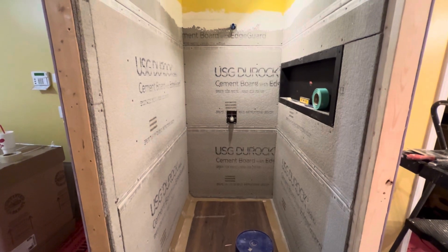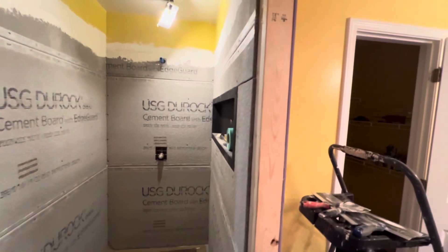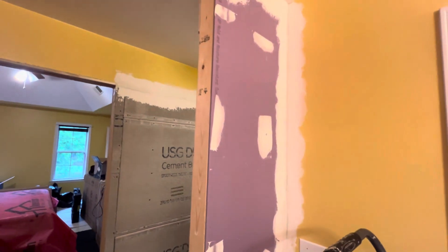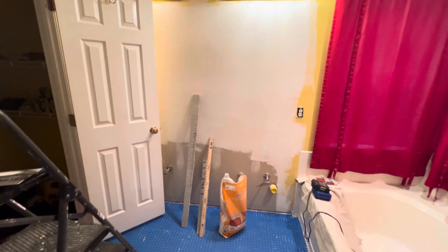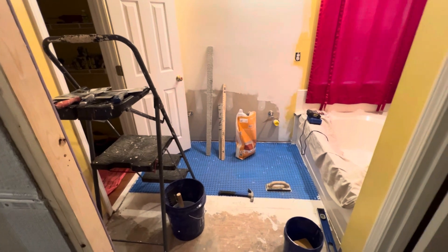All the cement board is in place now, so we're looking one step closer to getting ready to do some tiling. This wall was extended out and we had to buy some sheetrock yesterday and place it in. The rest of the shower — we're getting closer and closer to doing some tile work on the floor.